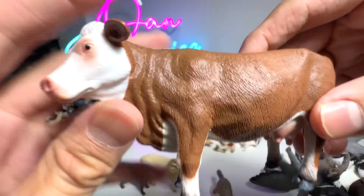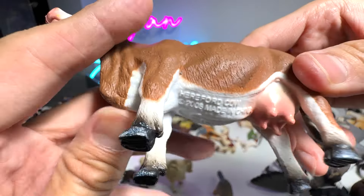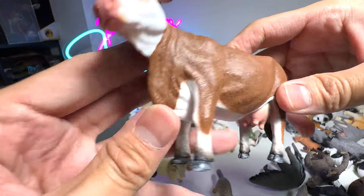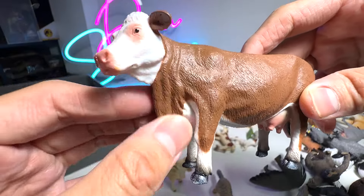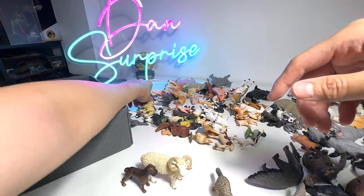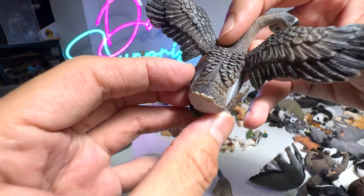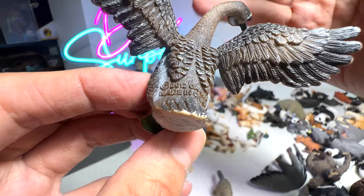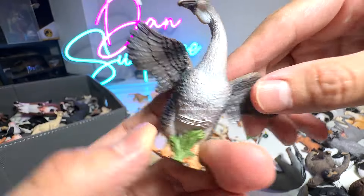A cow — I can't remember the name of this cow. Let's take a look: Hereford cow, right here. Beautiful — you can see it has this very unique fold of skin right over here. Next, what do we have? This is a goose — actually, I think it's not a goose, it's a gander. Beautiful figure.